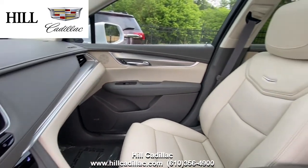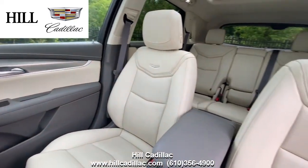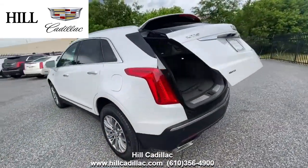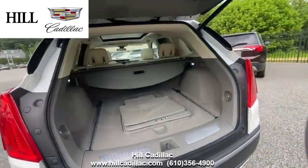This XT5 has side blind zone alert, lane departure warning, rear park assist, and more to keep you confident on the road. It also has heated front seats, a heated steering wheel, a sunroof, and a lot more.